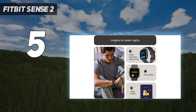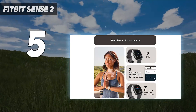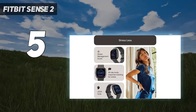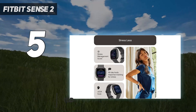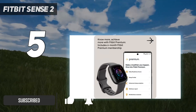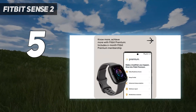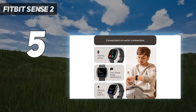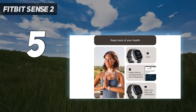Starting at number 5, the Fitbit Sense 2. Fitbit's top-of-the-range wearable builds on its Versa models with some great additional health features. As well as being able to track the same 20 exercises and monitor how much light, deep and REM sleep you get each night, it can also monitor your blood oxygen level, take an ECG, and flag if your heart rate is too high or low.